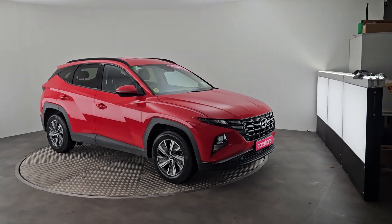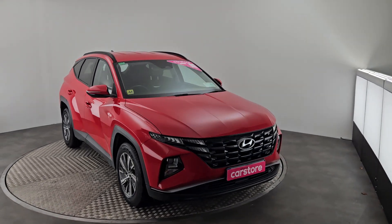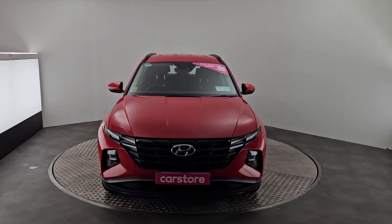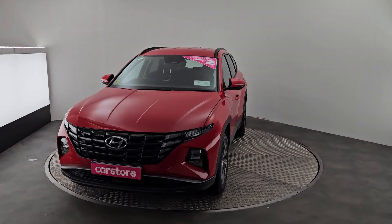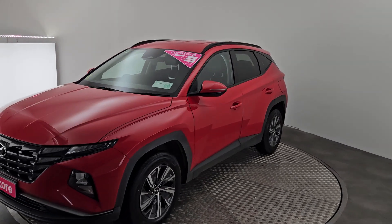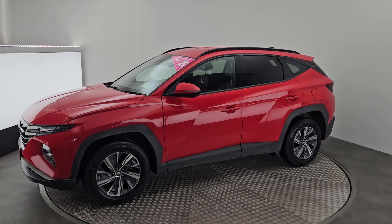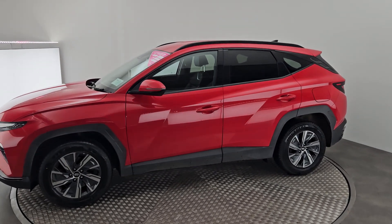Hi guys, it's Raphael at Curie's Car Store Cork. Just want to do a quick video of this beautiful Hyundai Tucson 1.6 plug-in hybrid 2021. As you can see, this car is in immaculate condition. This car will come with a 12-month warranty, a full valet, and a full service as well.